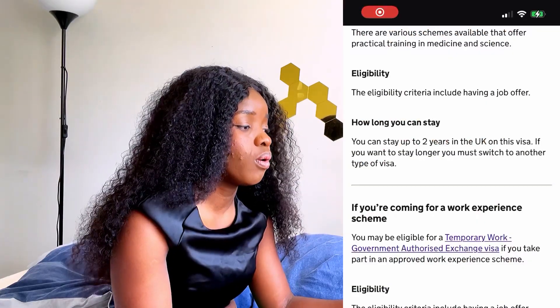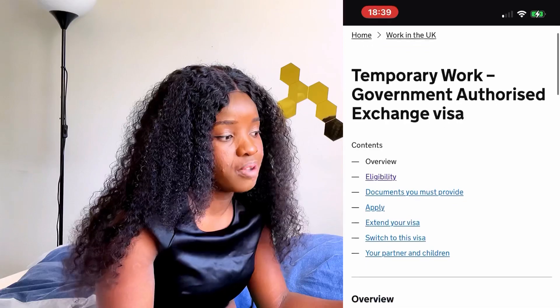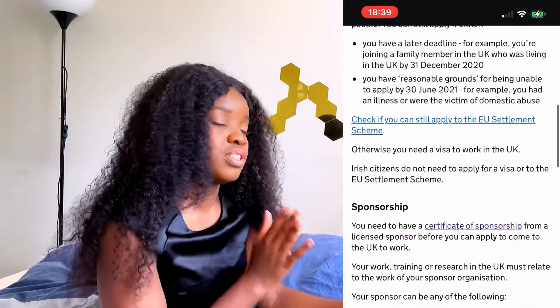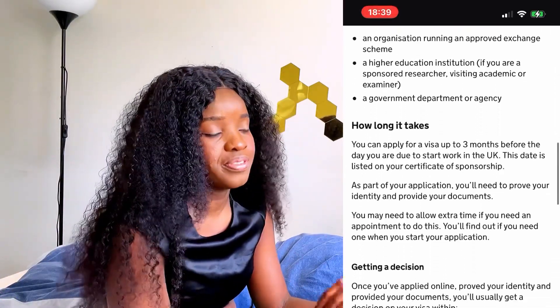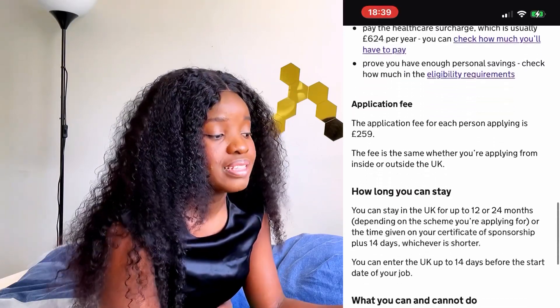The next kind of visa is the Temporary Work — Government Authorized Exchange visa. If you take part in an approved training scheme, this is the visa for you. There are various schemes available offering practical training in medicine and science, though it could also apply to other fields. The eligibility requires a job offer. Click the link in the description box to see if you qualify. You can stay up to two years in the UK on this visa, but if you want to stay longer you have to switch to another visa type.